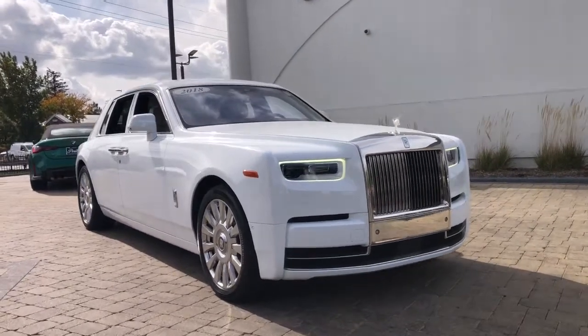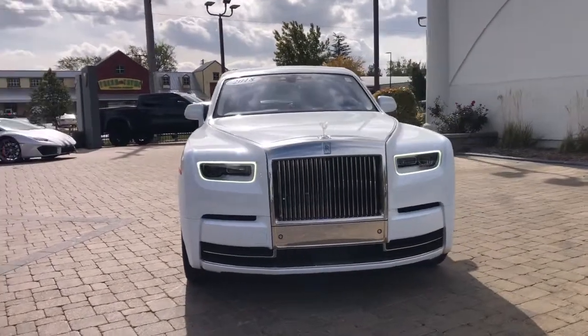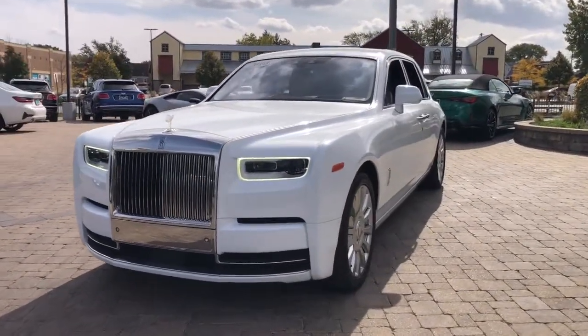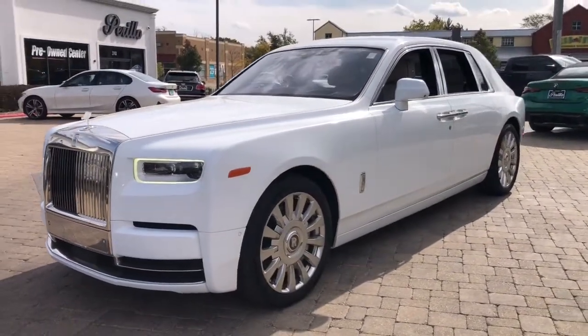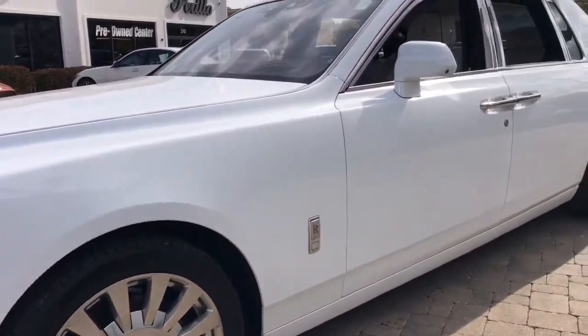Hop into the 2018 Rolls-Royce Phantom. With less than 30,000 miles on the odometer, this vehicle provides excellent value. Treat yourself to a test drive today. Our staff will toss you the keys and give you an outstanding customer experience. These are just some of the great options this vehicle comes with.